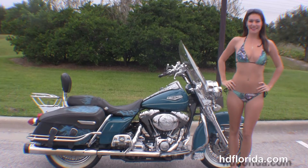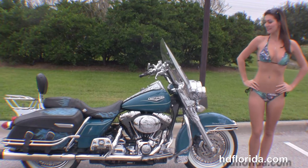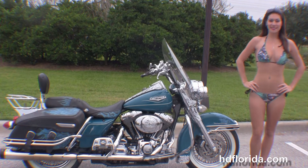This classic starts out front with the steel lace wheels and white wall tires. We have the completely chromed out front forks and dual disc brakes.